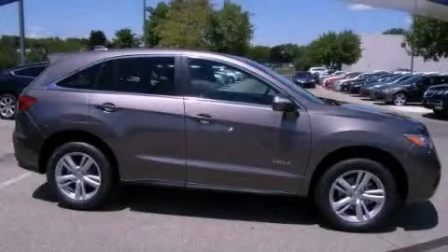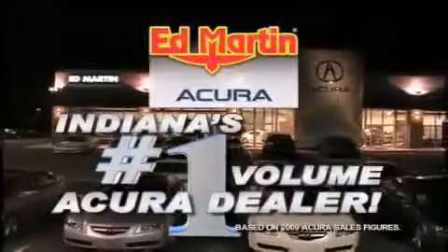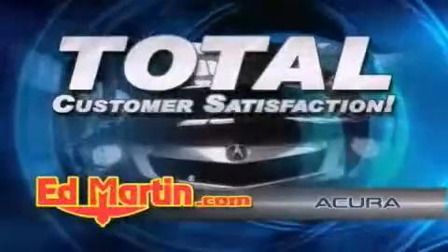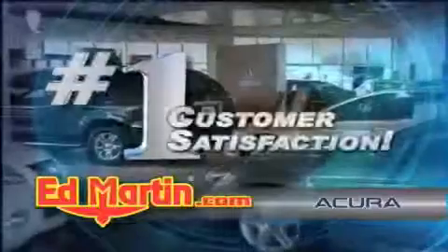Please call today to reserve this vehicle for a test drive. Ed Martin Acura is Indiana's number one volume Acura dealer for a reason: total customer satisfaction. We are Indiana's only Acura Precision Team winner — number one in customer satisfaction, number one in sales volume.